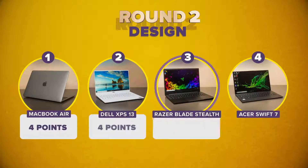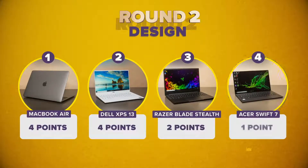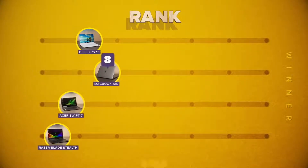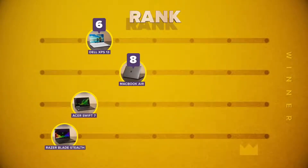Combining Dan's expert vote with the social poll vote, the Acer earns just one point, the Razer gets two, and the MacBook Air and Dell both earn four points each. After two rounds, the MacBook Air leads with eight points, the Dell XPS 13 is second with six, the Acer is third with four, and the Razer Blade Stealth is in last place with just three points.